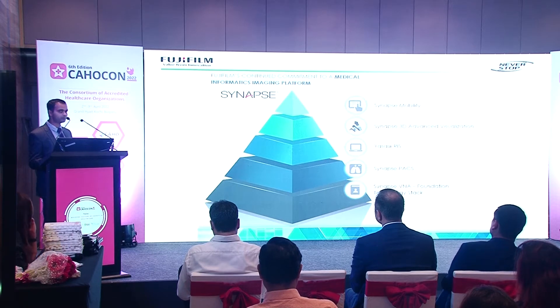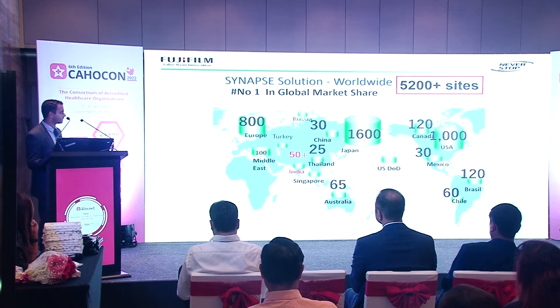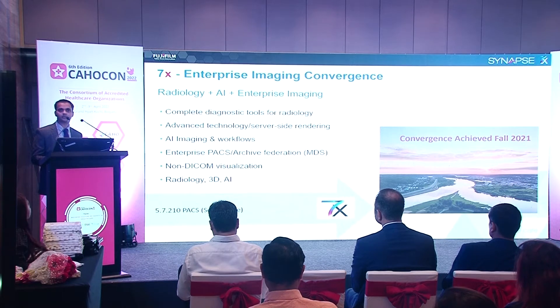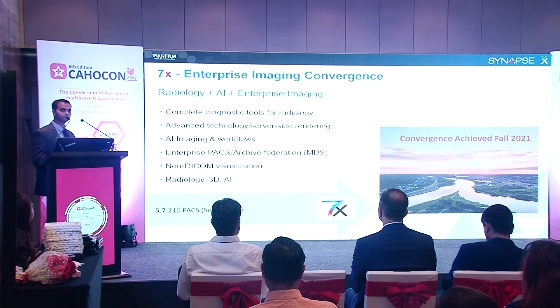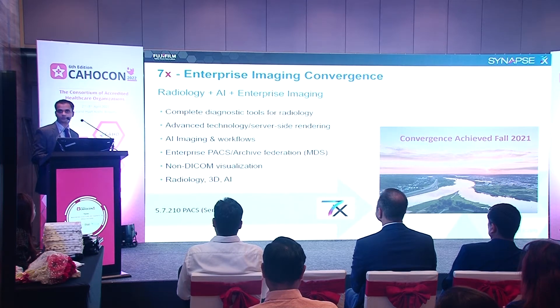We currently have around 5,200 sites, the majority in Europe, the US, and Japan; in India we are at 50-plus and growing. We are now working on Synapse 7, our seventh-generation PACS. With it, we are bringing radiology AI and enterprise imaging together, resulting in complete diagnostic tools for radiology. Server-side rendering is retained, and AI imaging and workflows can be integrated seamlessly into the PACS, RIS, and MDS — Multiple Data Source — allowing multiple locations to be unified.